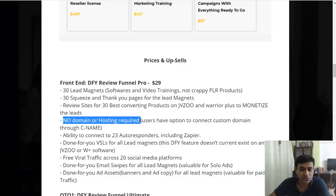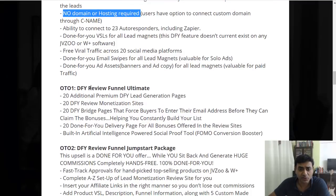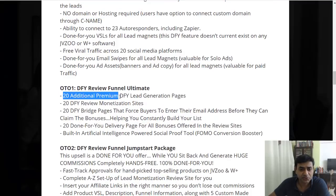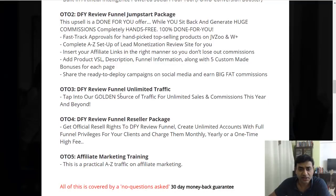Upgrade options include 20 additional done-for-you lead pages, a Review Funnel Jumpstart Package, Review Funnel Unlimited Traffic for more traffic, and a Review Funnel Reseller Package. There's also an affiliate marketing training upsell, but you don't need that — I've already included a training in my bonuses.